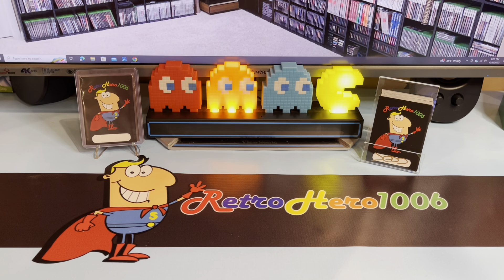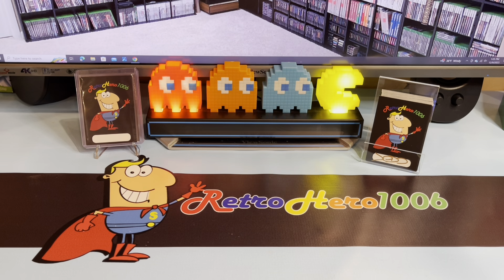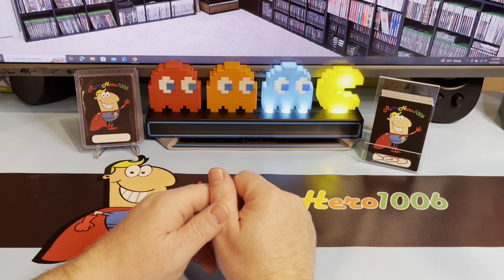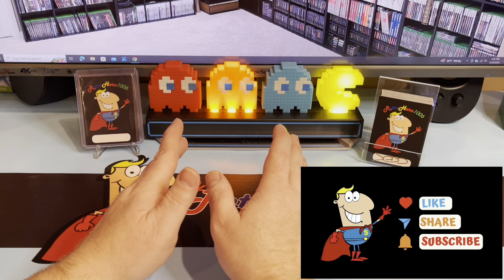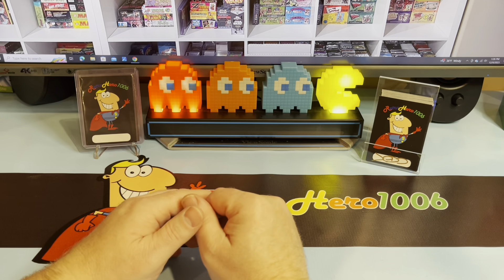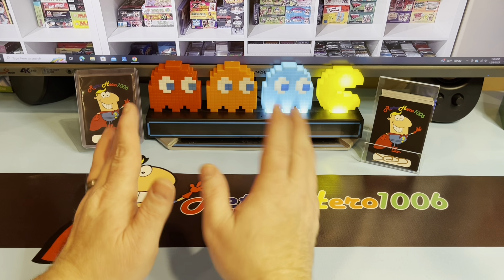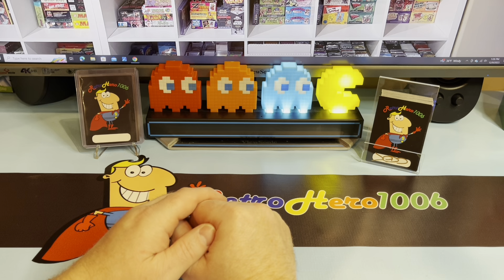Hey, what's going on my non-sport trading card fans? It's your boy Retro Hero back doing another non-sport trading card show and tell — this one's number 110. In today's episode I wanted to discuss the last two months on eBay. I started an eBay store 58 days ago and wanted to talk about what it took to start the store, what I'm selling, why I'm selling it, and what eBay charges. All these questions will be answered. We're also going to do a show and tell — what has made its way to the Retro Hero collection?